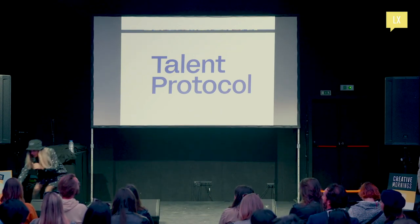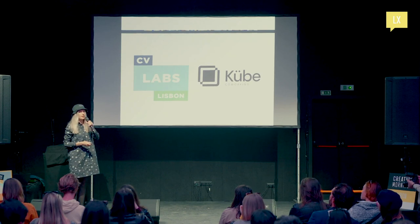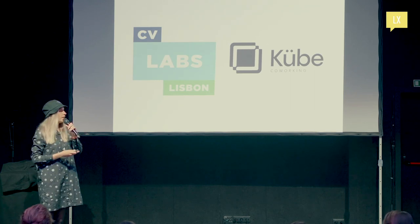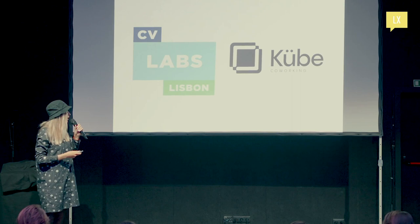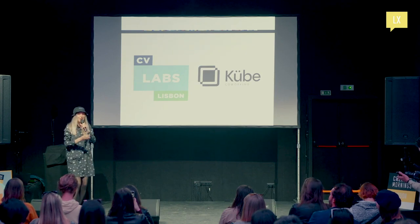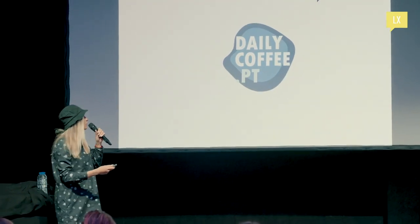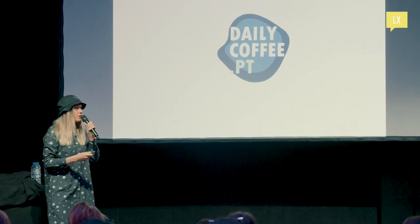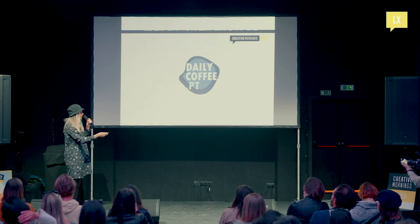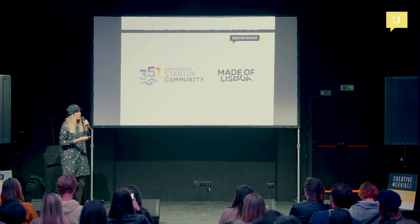I also want to thank CV Labs and Cube co-working — we can co-work there afterwards, just come up to me and I'll give you all the details. It's located nearby, another Web3 hub, the heartbeat of Crypto Valley — which is located in Switzerland. And a big thank you to Daily Coffee, the official representative of Lavazza Coffee here in Portugal.